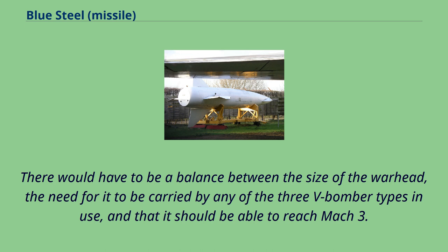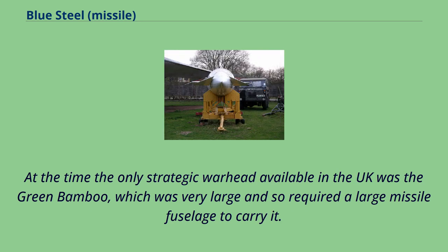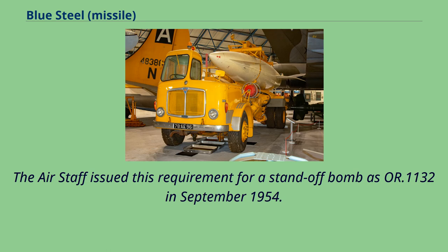There would have to be a balance between the size of the warhead, the need for it to be carried by any of the three V-bomber types in use, and that it should be able to reach Mach 3. At the time the only strategic warhead available in the UK was the Green Bamboo, which was very large and so required a large missile fuselage to carry it. The air staff issued this requirement for a standoff bomb as OR.1132 in September 1954.